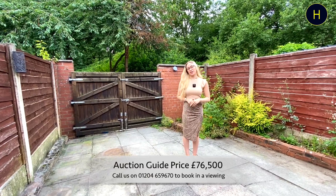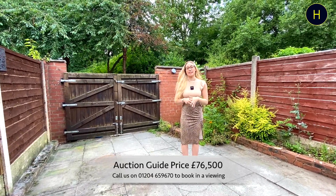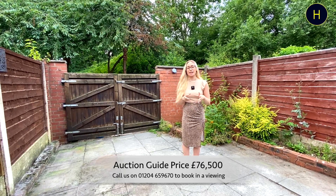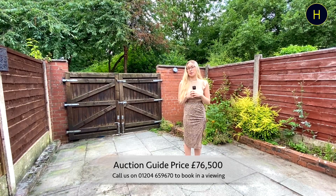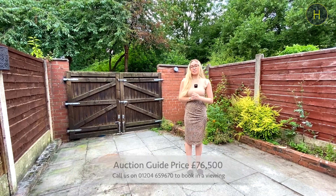Thank you for watching the video tour, I hope that you've enjoyed. If you're looking for two bedroom properties in the BL3 area of Fulton, this one's coming in our auction at a guide price of £76,500. You can contact our branch for a viewing on 01204 659 670. Thank you for watching.